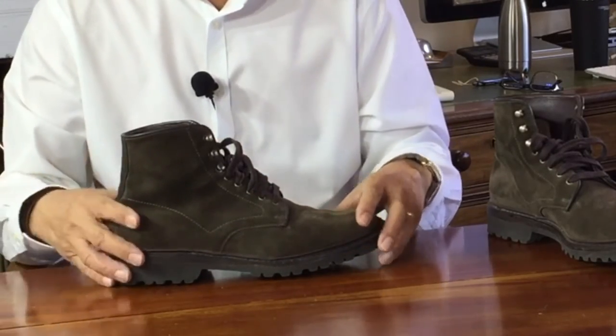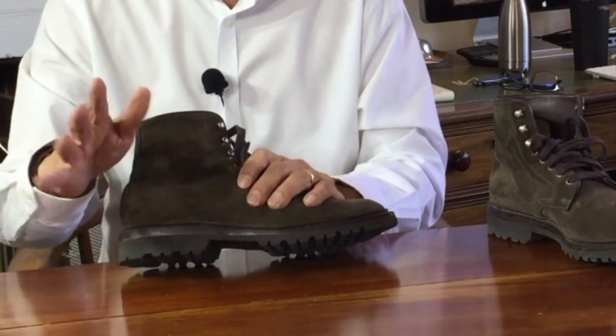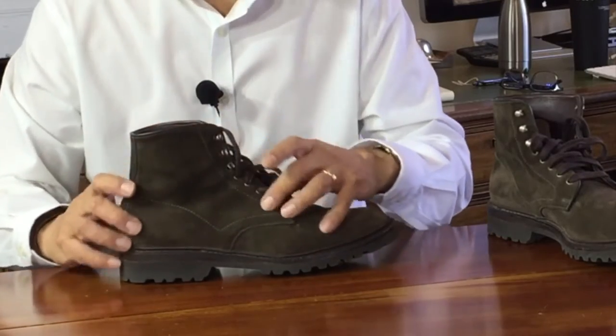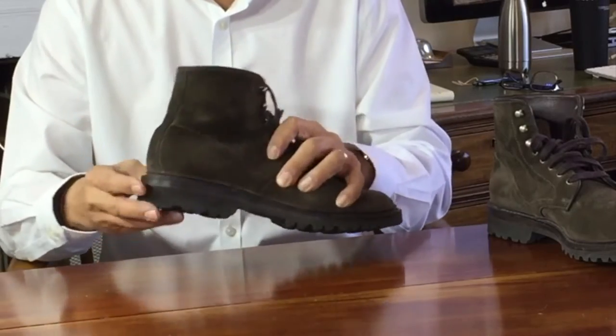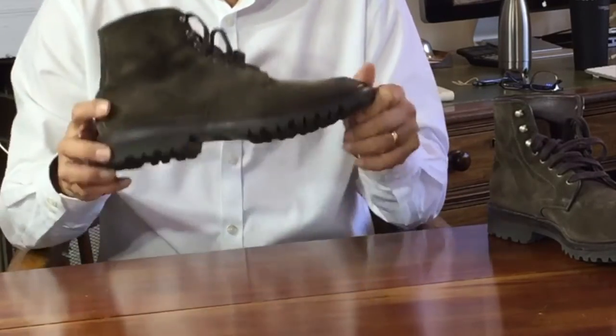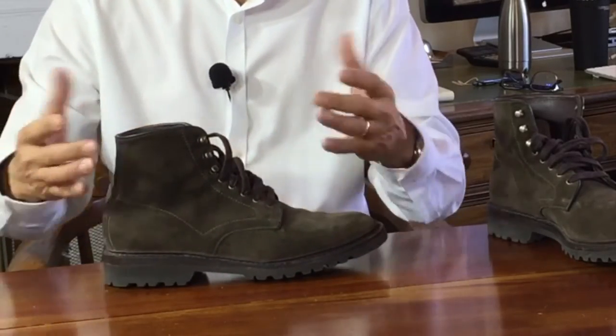I'll talk about comfort later, but as for durability, I've owned these boots for a bit under eight months in regular but not frequent wear, and while they haven't collapsed and chunks haven't fallen off, they have definitely worn at the tip of the toe and at the end of the heel. Ultimately, I think I'm going to find a trade-off between lightness and comfort and extreme durability.